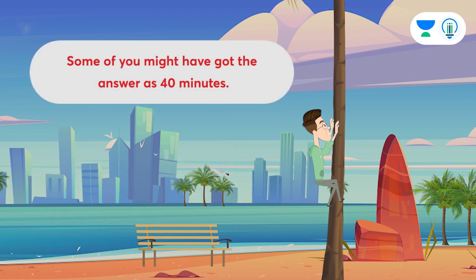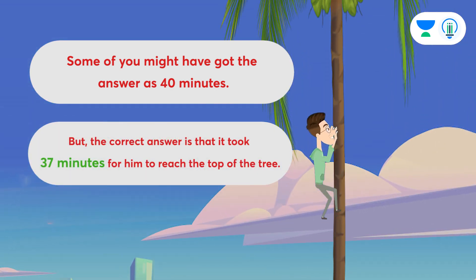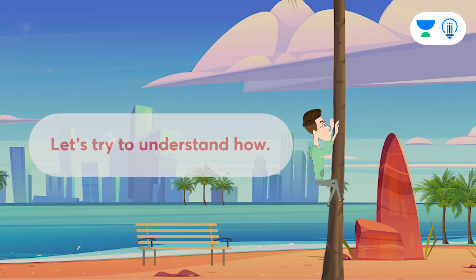Some of you might have got the answer as 40 minutes. But the correct answer is that it took 37 minutes for him to reach the top of the tree. Let's try to understand how.